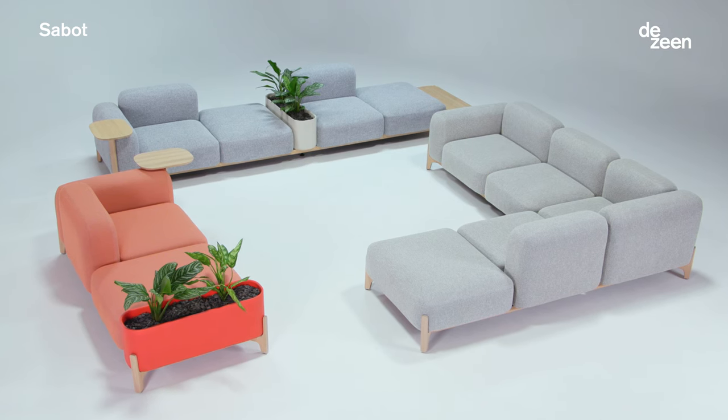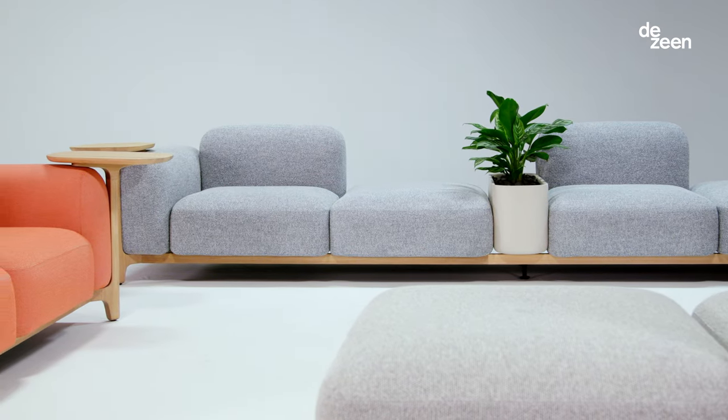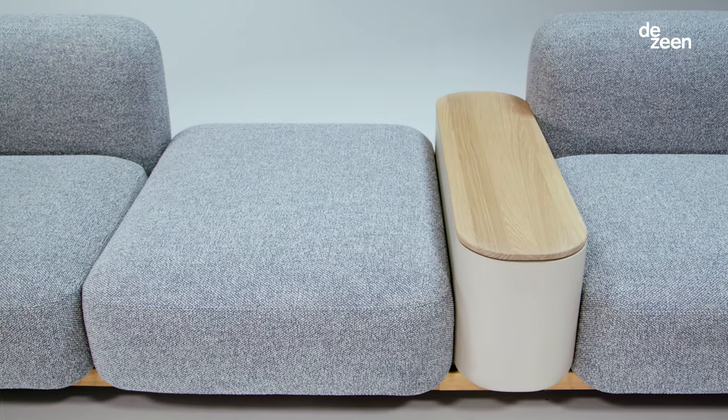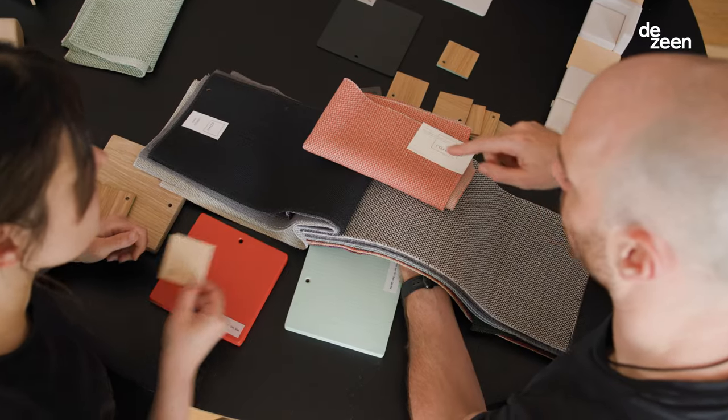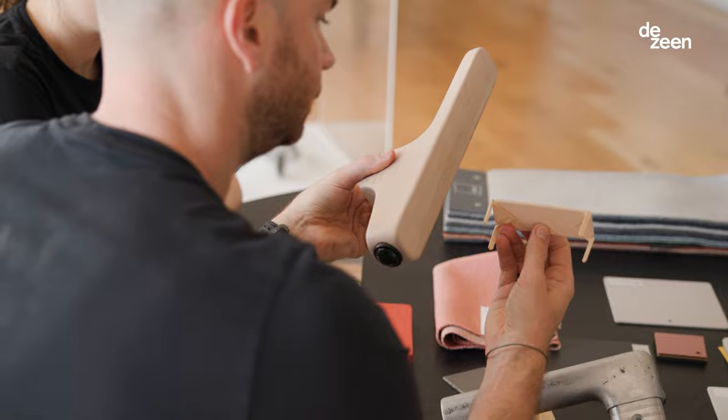Sabo is about comfort. Comfort is shaped and defined through slightly larger, extremely welcoming upholstery elements. These soft and inviting sitting elements are supported by a highly crafted timber base and leg.